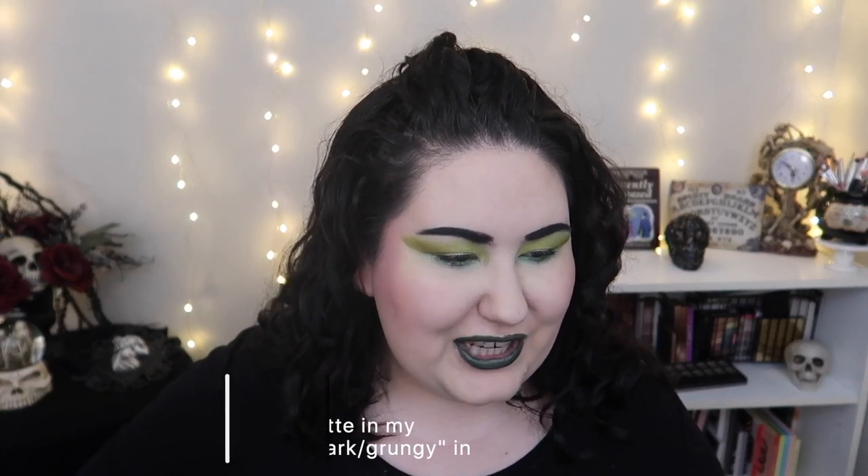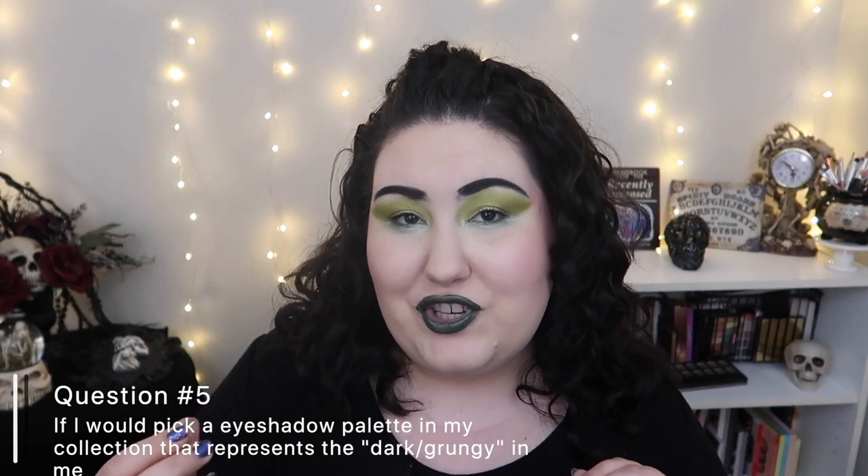Question number five is: pick an eyeshadow palette in your collection that represents the dark and grungy in you. My first pick would actually be a palette I've already panned, so I no longer have it — the ABH Subculture palette. That palette was my gothic grungy dream and I panned it in 2019. What I do still have is this palette from Bad Habit — the Bad Habit Retro Love palette, which was a dupe for Subculture. I still have the same vibes in my collection with shades like this neon and these mustard yellows.